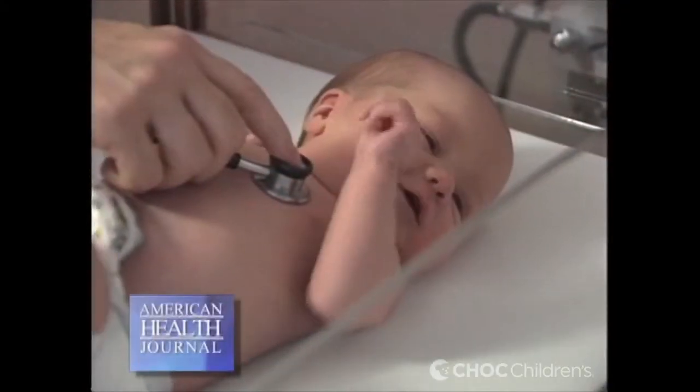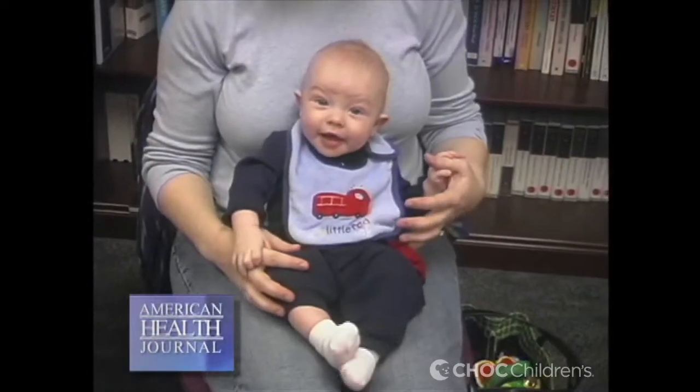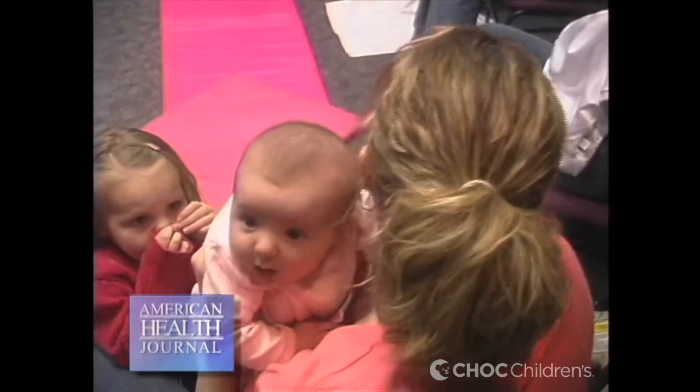Most cases of congenital heart disease are sporadic — there is just a certain number of children born every year with congenital heart problems. There are a few cases that are familial, and we tend to screen those patients early, knowing that things run in families, and look out for certain problems.